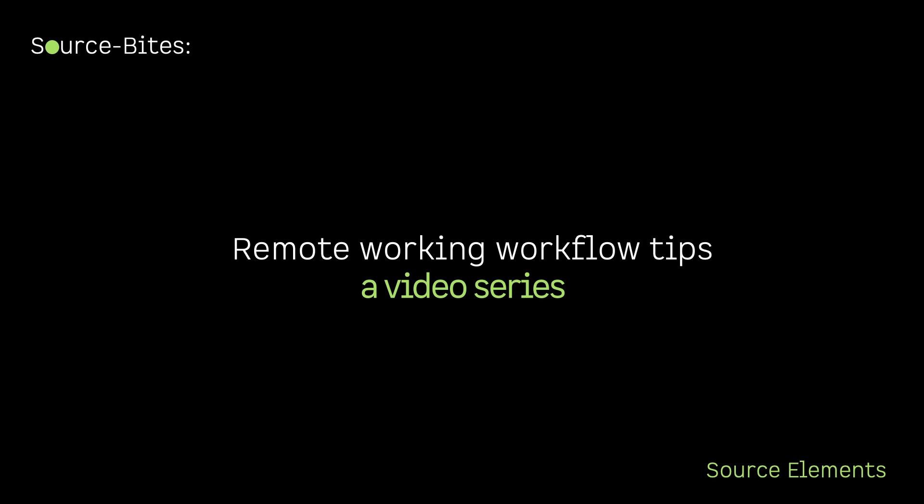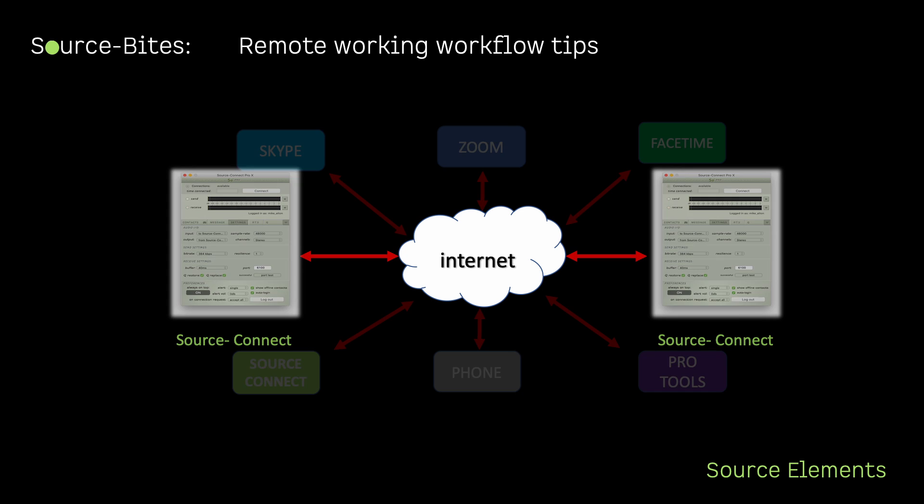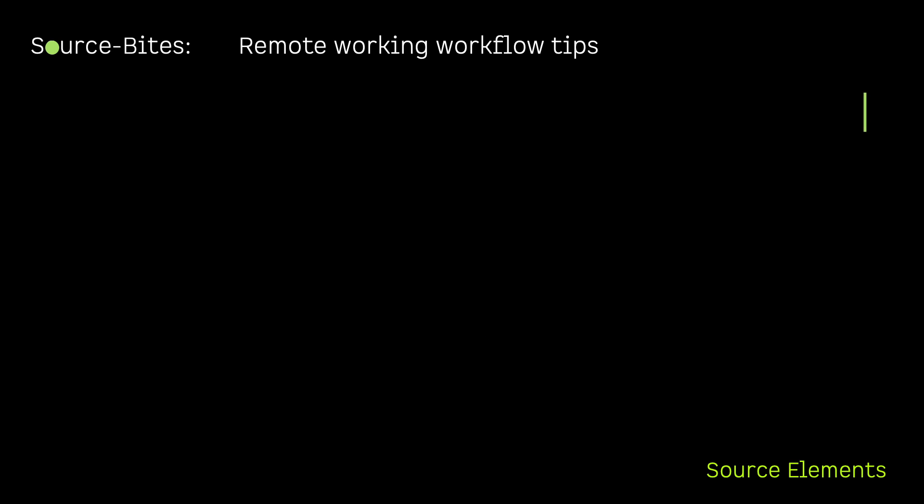Sourcebytes remote working workflow tips. This video will give you some helpful tips on remote working. All of these tips are useful for remote working, and even more so when multi-way remote working — i.e., connecting to more than one person at once — to make your remote working experience smoother and more professional.